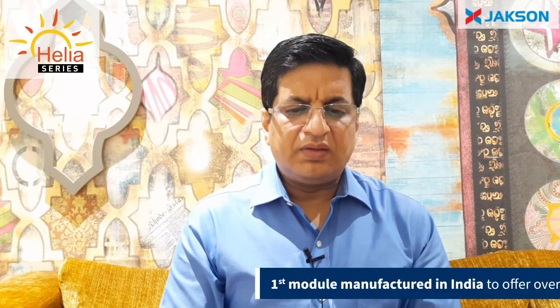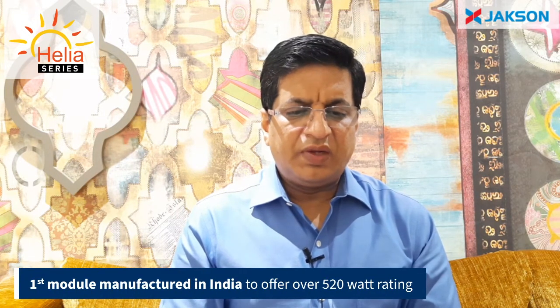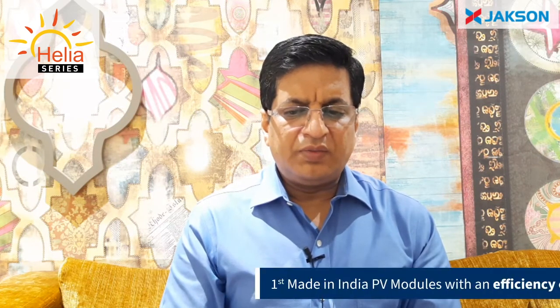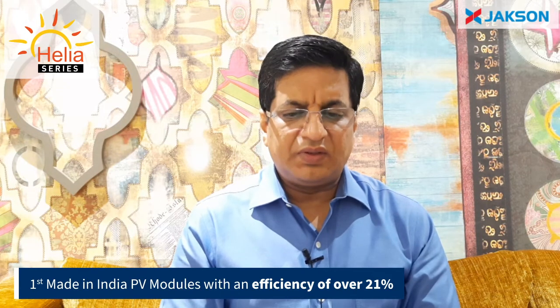Our Helia range of modules will start from 450W power output and go right up to 600W, making us the first module manufacturer in India to offer solar modules with above 520W rating. We will also be the first manufacturer in India to offer solar modules with a minimum 21% efficiency.